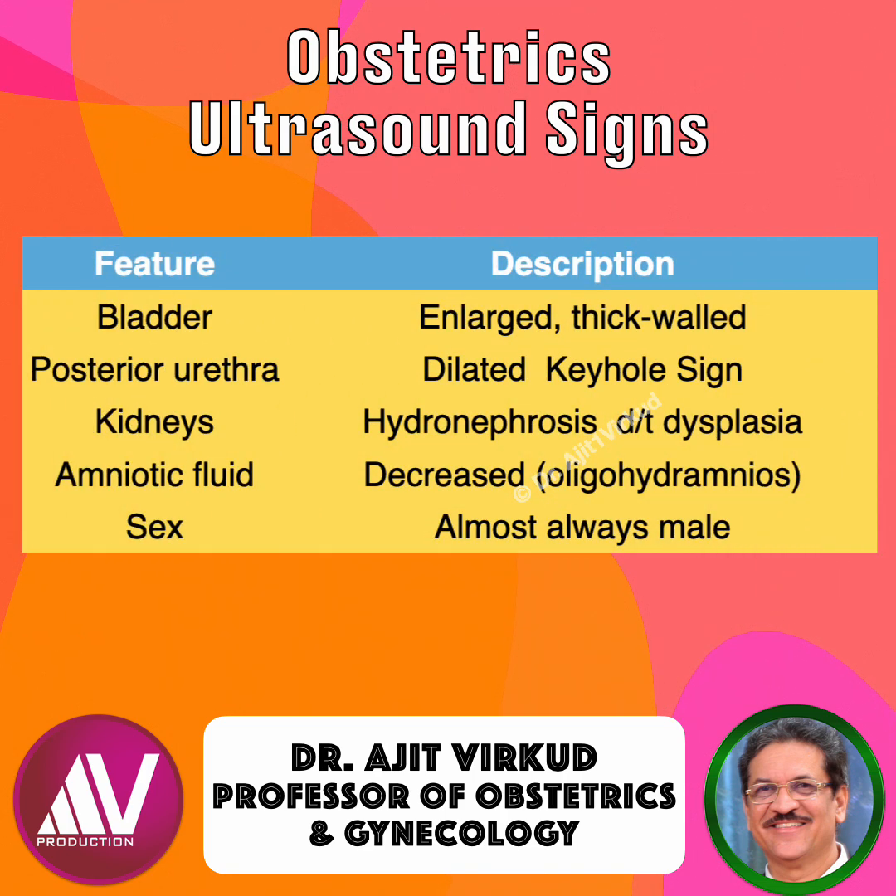This table summarizes key diagnostic features of lower urinary tract obstruction (LUTO). The bladder is enlarged and thick-walled. The posterior urethra is dilated, giving the keyhole sign. The kidneys show hydronephrosis or dysplasia. Amniotic fluid may be decreased, leading to oligohydramnios. And the sex of the fetus is almost always male.